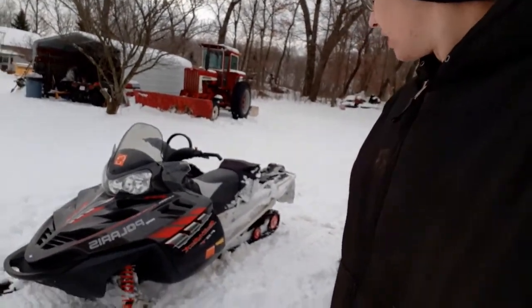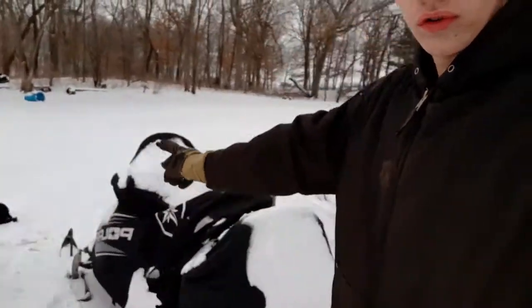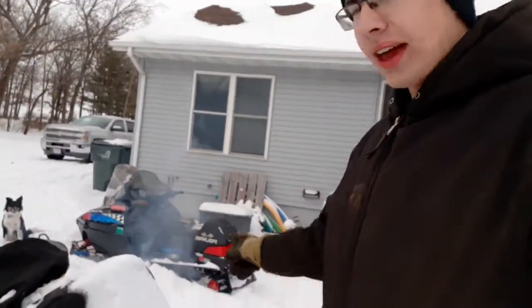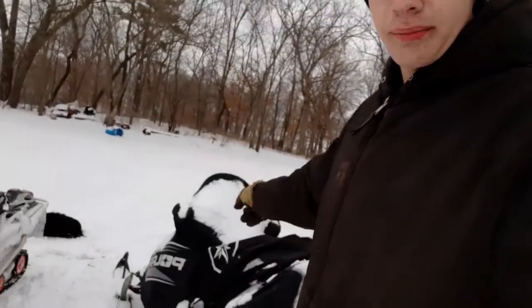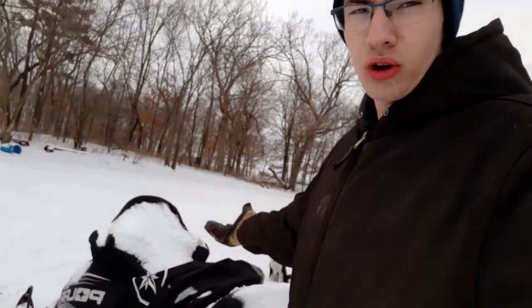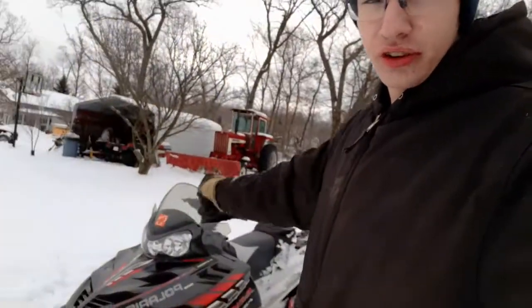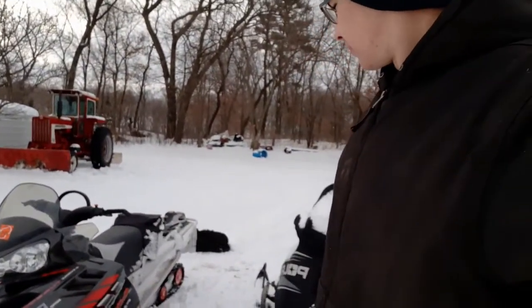Over here is my sled that I haven't shown yet — a 2006 Polaris FST Switchback 750 with a four-stroke turbo. Dad's Indy 500 is a two-stroke non-turbo that he bought new back in the day; mine he bought used and it's got a lot of miles on it before we got it, though we haven't put many on it — it's got about 3,000. It's been taken care of pretty well. We're gonna head to the farm now and bed some cattle.